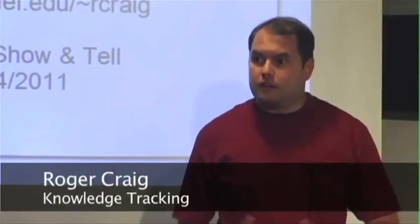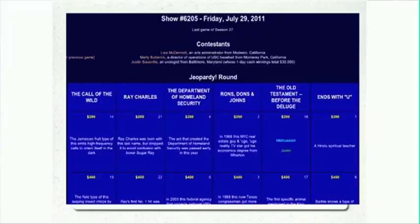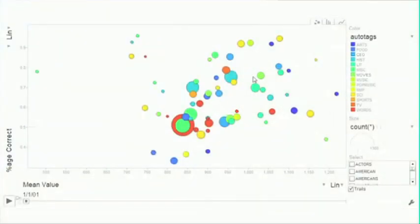He may not be a robot, but Roger Craig recently cracked Jeopardy! by developing a web application to compile past questions from the show and test his own topic strengths and weaknesses. And it worked — he won almost $200,000.